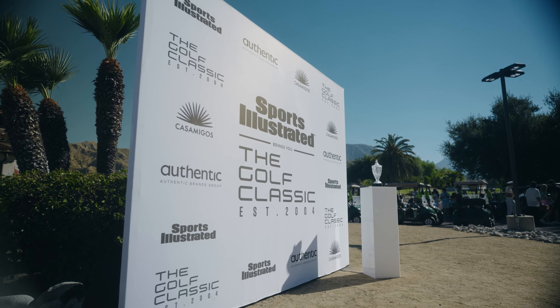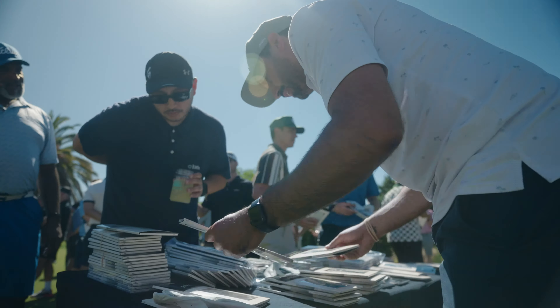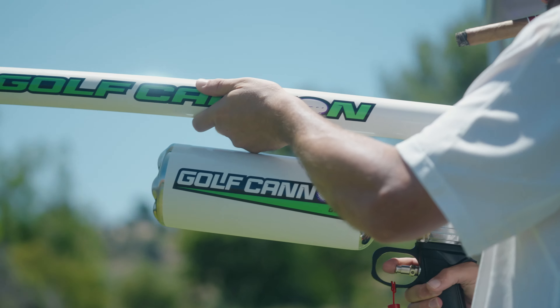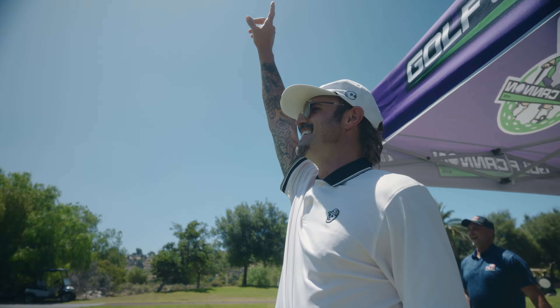We're out here at Angeles National at a Sports Illustrated event today. Most of the events that we work are fundraising events, but today it's for pure entertainment.